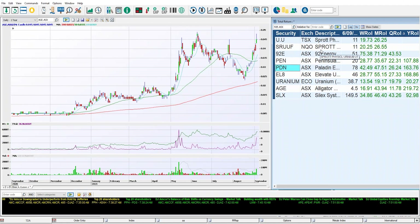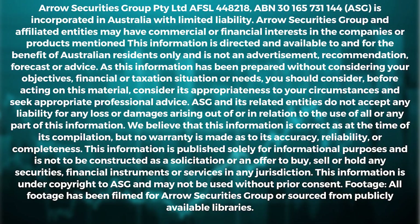Like the video to support the channel, click subscribe for updates, and comment below to let us know how and why you're trading this uranium theme.